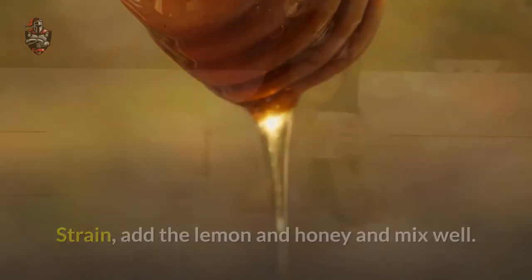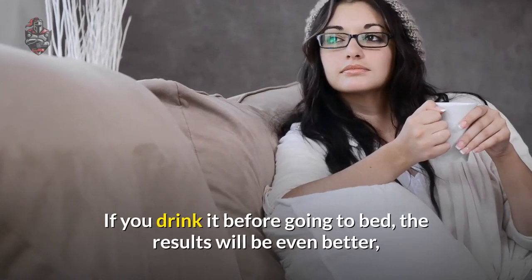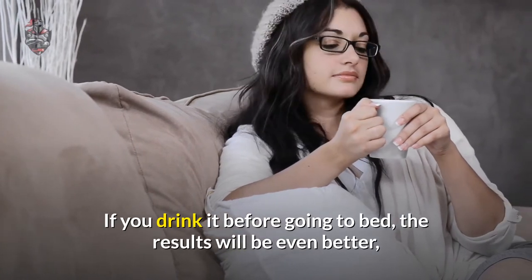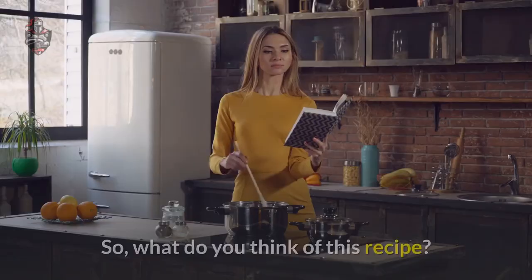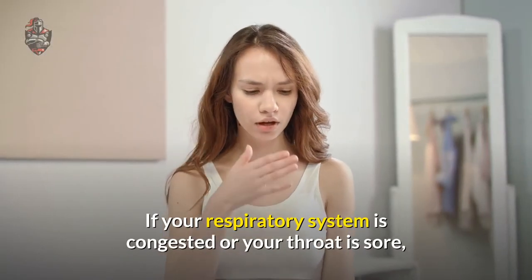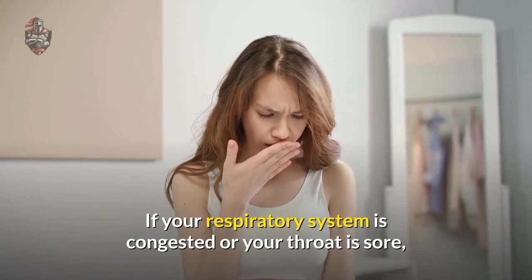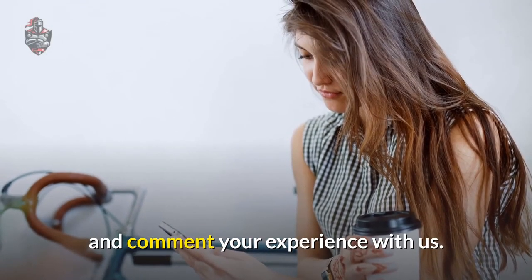Mix well and drink this infusion two to three times a day. If you drink it before going to bed, the results will be even better, since this infusion can improve your sleep. If your respiratory system is congested or your throat is sore, try this natural beverage and comment your experience with us.